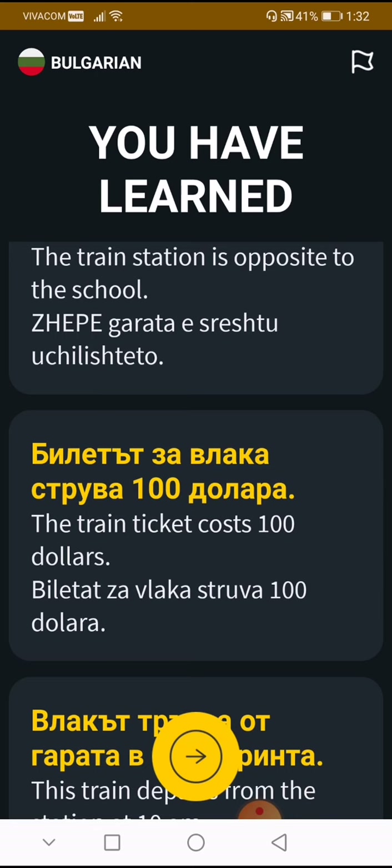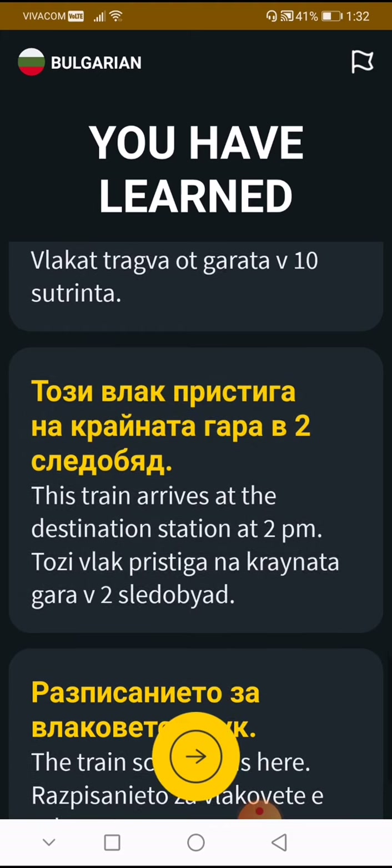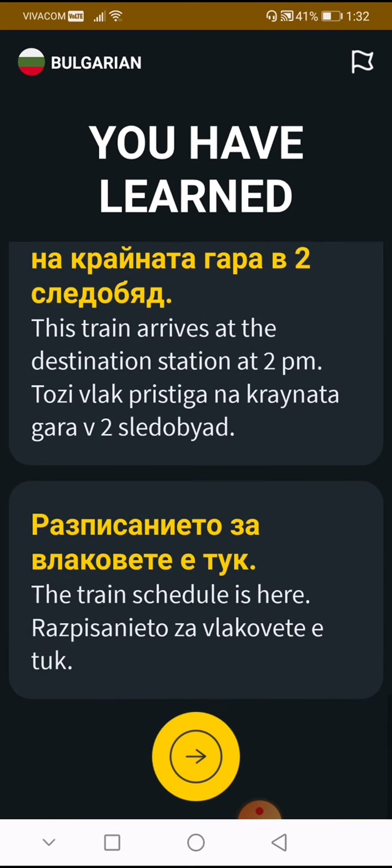'Billet za vlaka struva sto dolara' — the train ticket costs $100. 'Vlaka traagva ut garata vuv deset su trinta' — the train departs from the station at 10:30 a.m. 'Tozi vlak pristiga na krayata garata v dve sled pladne' — this train arrives at the destination station at 2 p.m. 'Raspisanje to za vlakove to e tuk' — the train schedule is here. That's a very hard lesson for me, guys.